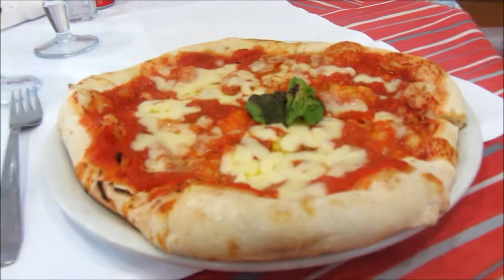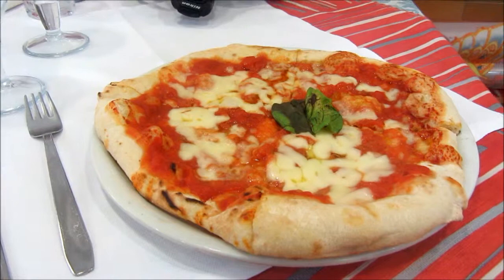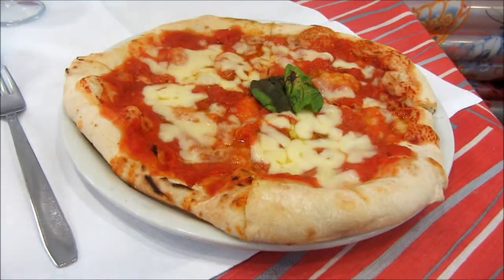We stopped off at lunch and I finally got an Italian pizza. I heard you weren't supposed to get one until we got to a place near Sorrento, which we are now. And I really can't wait to try this thing. That's not okay — that's really good.